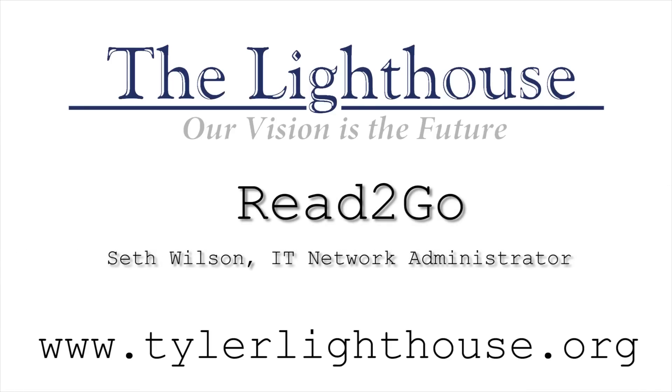Hello, this is Seth Wilson, IT Administrator for East Texas Lighthouse for the Blind. I also teach AppCamp. In this video, I'll give you an overview of Bookshare's Read2Go app for the iPad.